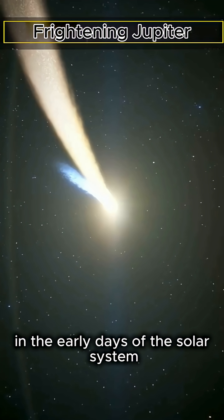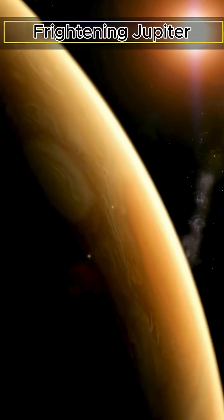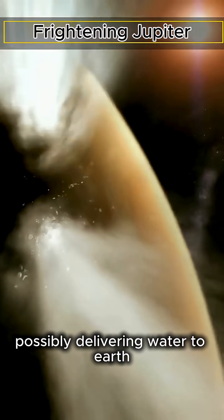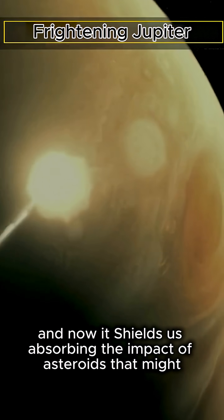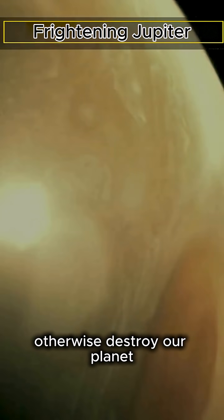In the early days of the solar system, Jupiter's immense gravity redirected icy comets, possibly delivering water to Earth. And now, it shields us, absorbing the impact of asteroids that might otherwise destroy our planet.